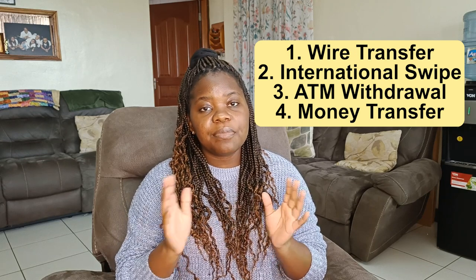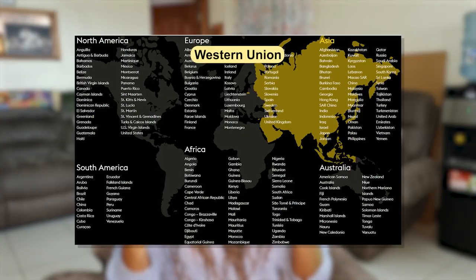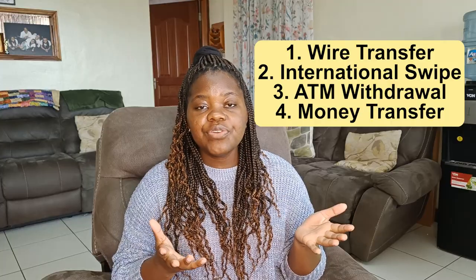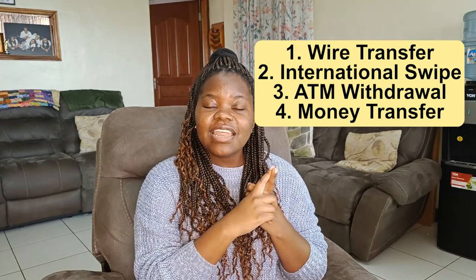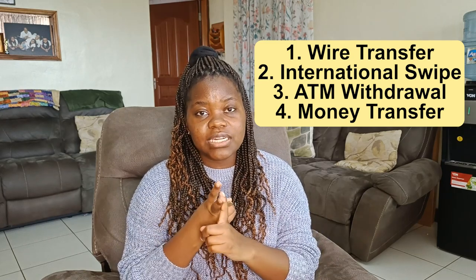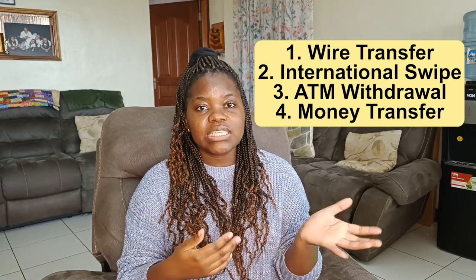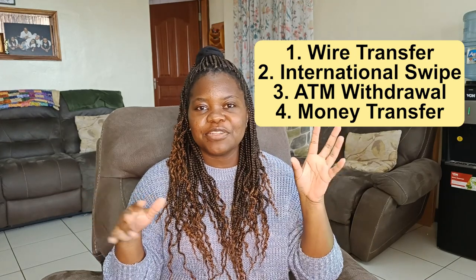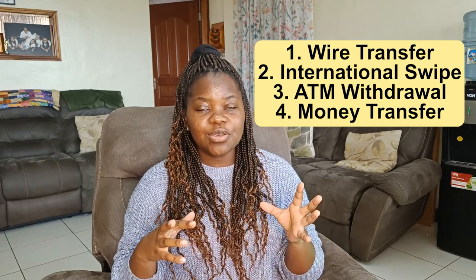A third option is to use a money transfer service like WorldRemit, Western Union, or MoneyGram. Each service has differing and limited availability worldwide, so you'll need to check which ones are available where you're sending from. When you need money, someone from the country where your bank is can send it using one of these services — they'll need a valid ID to send, and you'll need a valid Zimbabwean ID or passport from any country to receive it. They'll also be given a unique code to share with you, called the MTC for Western Union. Multiple banks and locations in neighborhoods offer these services, so they shouldn't be too hard to find.